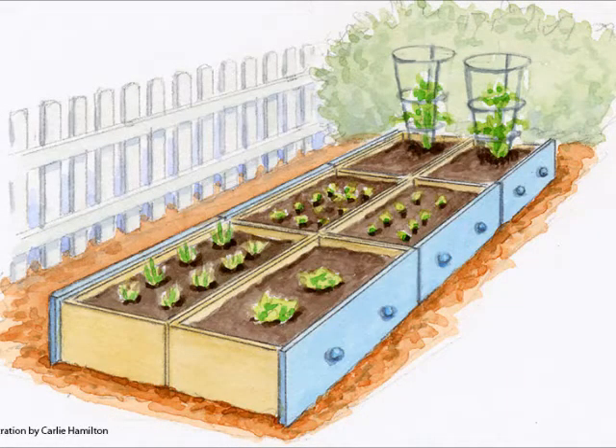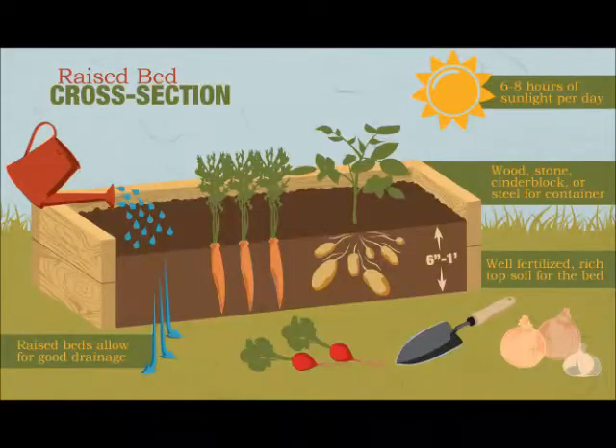Raised beds are good for root vegetables like carrots, beets, radishes, and potatoes. This is because they require a softer, more aerated soil so they can easily grow into the ground. It's easier to control the density of the soil in raised beds. The easiest way to do this is to add peat moss to the soil.